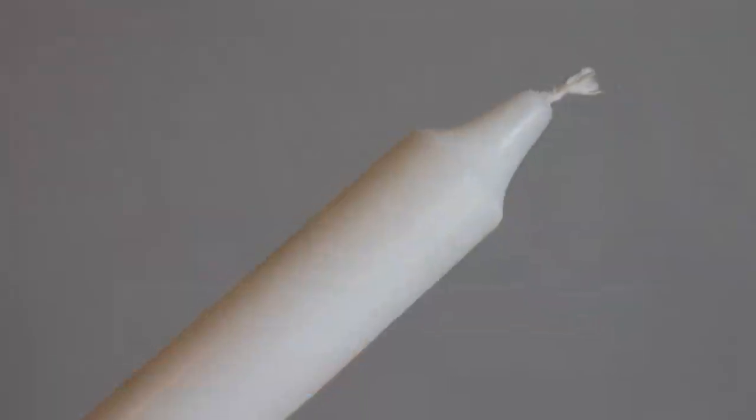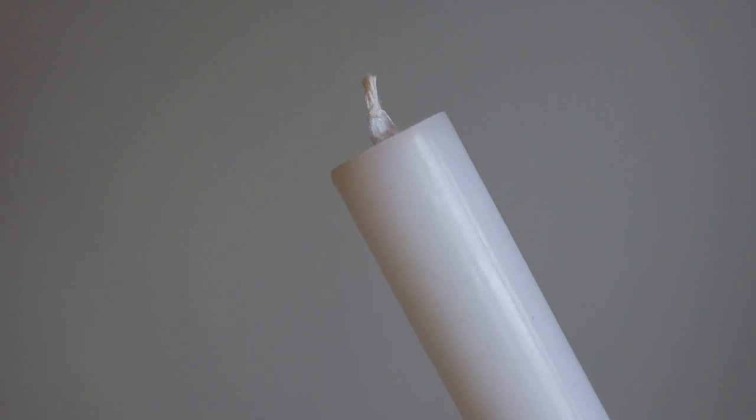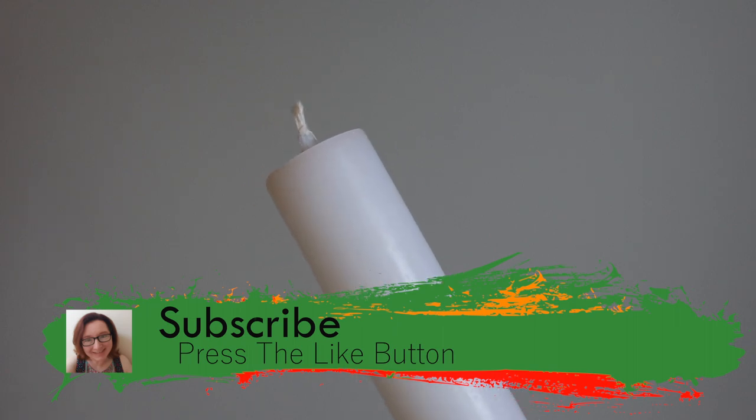There is really nothing remarkable about the candle's scent. The biggest difference is the paraffin candle feels smoother and has an almost shimmer to it. I kind of like the way the pearl shines. Let's burn the candles!